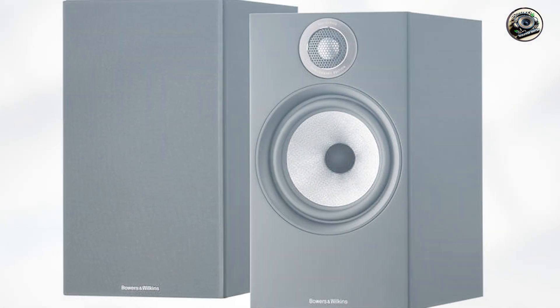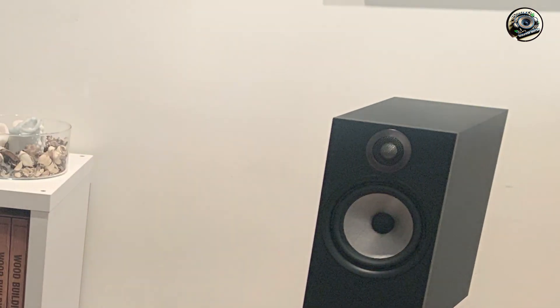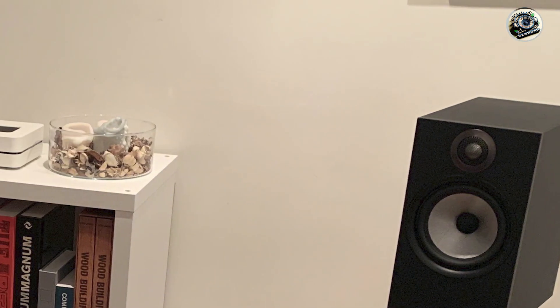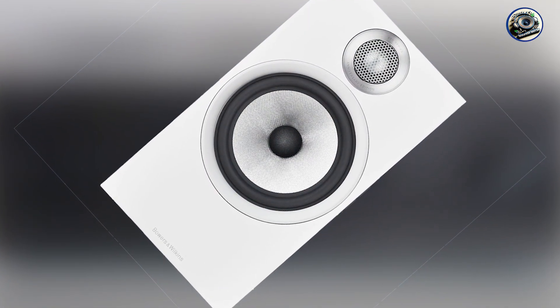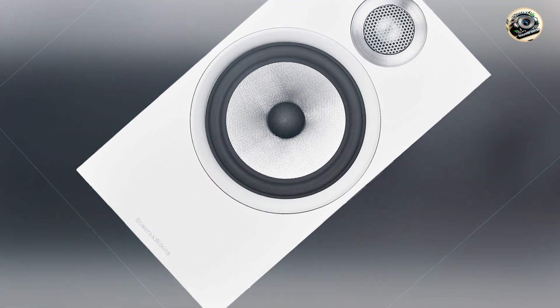Key features: The 606 S2 features a 25mm aluminum dome tweeter and a 165mm Continuum Cone Bass Driver, ensuring clarity in the highs and depth in bass response. The speakers also incorporate the company's patented flow port technology, which minimizes turbulence and enhances bass performance. They are compatible with a range of amplifiers, making them versatile for various audio setups.